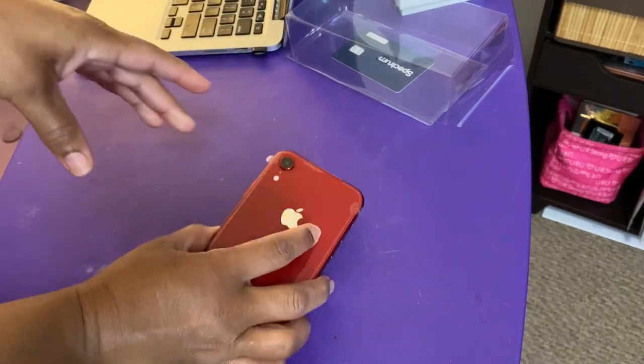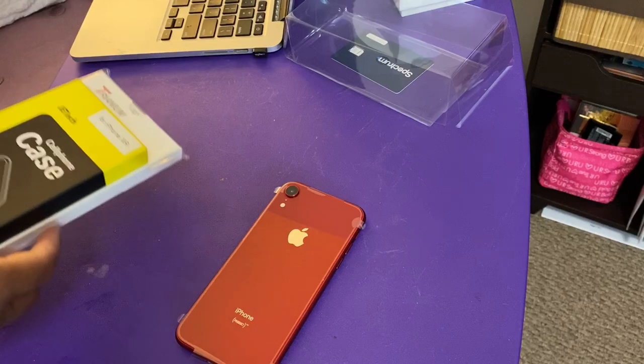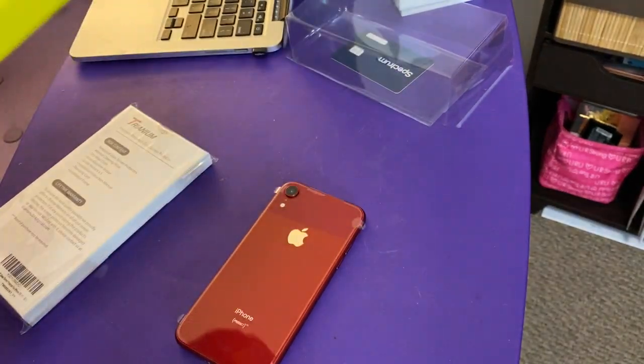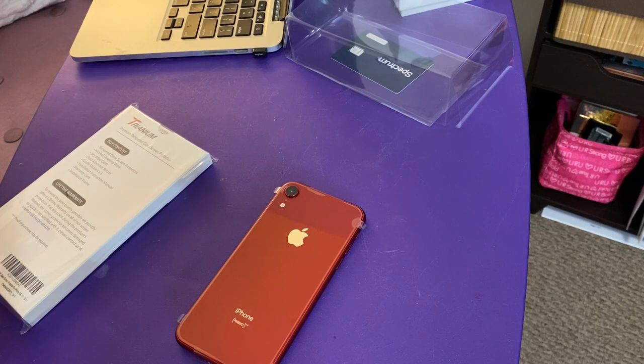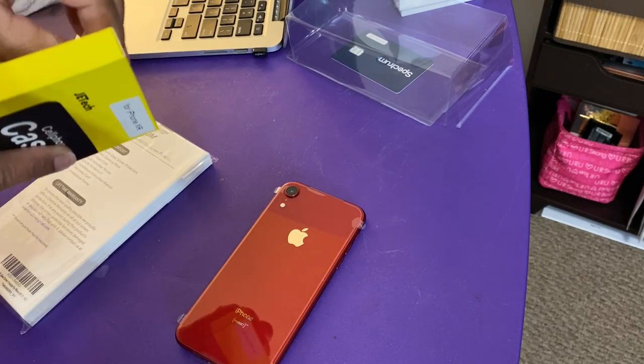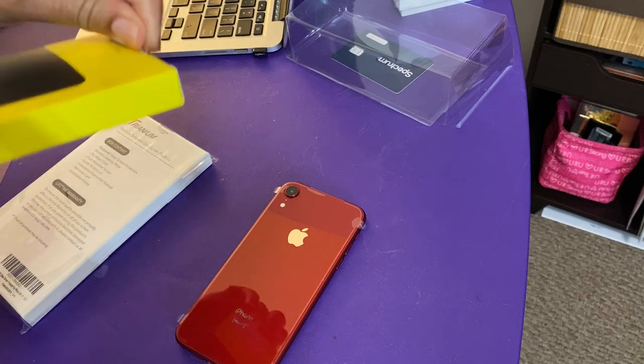Not only does she have the phone — I took the liberty of ordering her a phone case. It's just a little phone case from Amazon. I like getting the phone case from Amazon; I'm not into paying 30 or 40 dollars for a phone case.